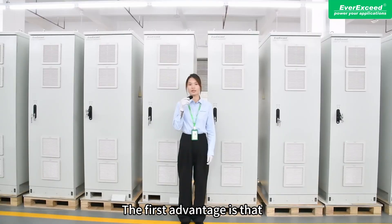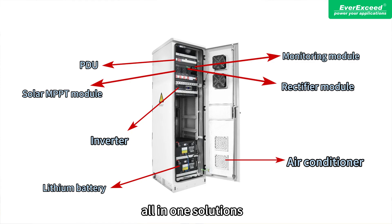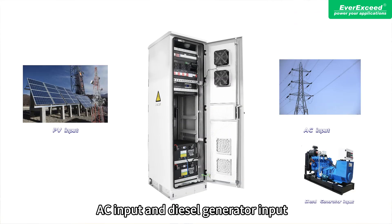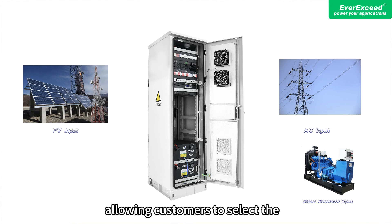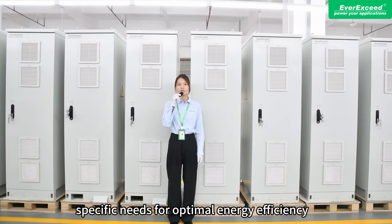The first advantage is that these systems are highly integrated all-in-one solutions. The system supports PV input, AC input, and diesel generator input, allowing customers to select the appropriate power source based on their specific needs for optimal energy efficiency.